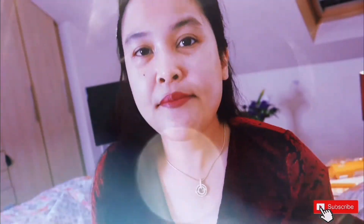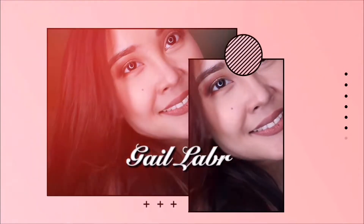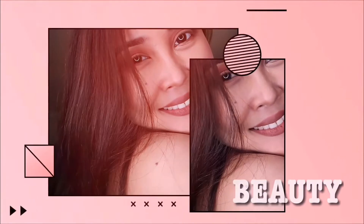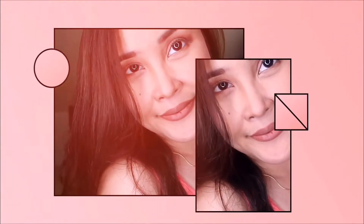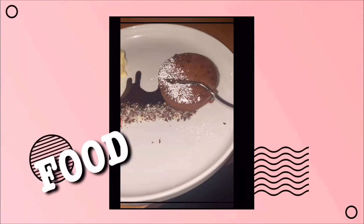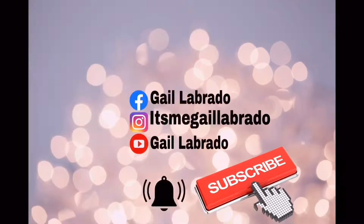So here it is. This is my first and only luxury brand, guys. Hi guys! Welcome back to my channel. It's Gail. And for today's video, I'm going to talk about my first and only luxury bag.